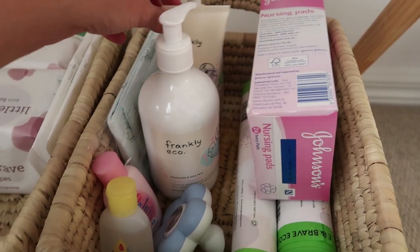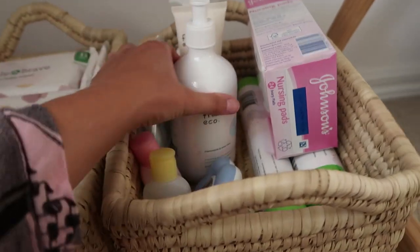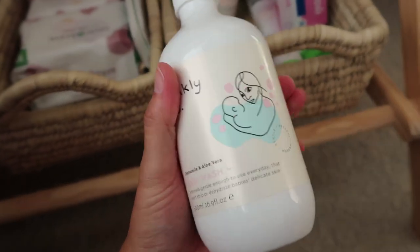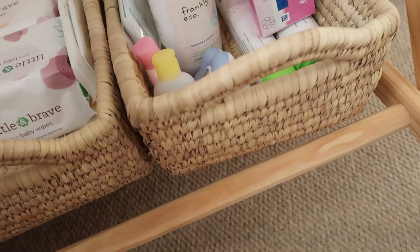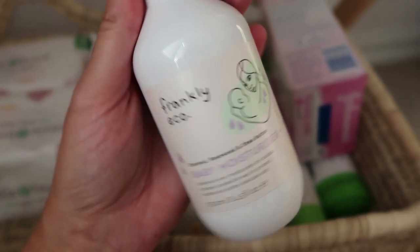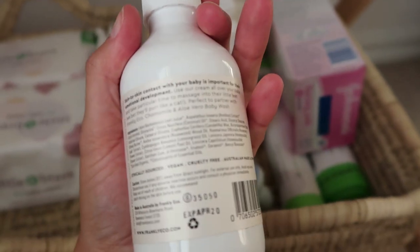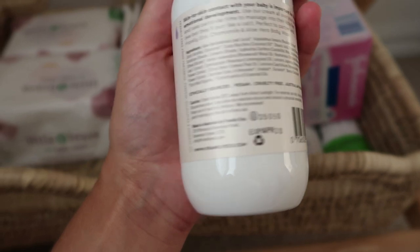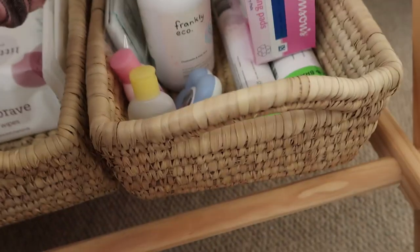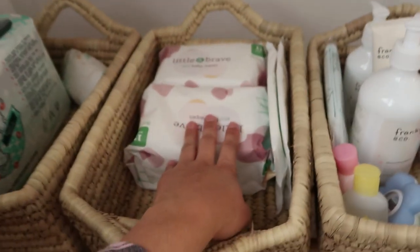In terms of baby products, pretty much everything I've got is from the brand Frankly Eco. Baby hasn't arrived yet so I haven't tried them, but they are all vegan, really gentle, with beautiful natural ingredients. So that's the baby wash, baby bum cream, and moisturizer. It was started by two Australian mums — or maybe they're sisters — and they're all ethically sourced, vegan, cruelty-free, Australian-made, and have no nasties.